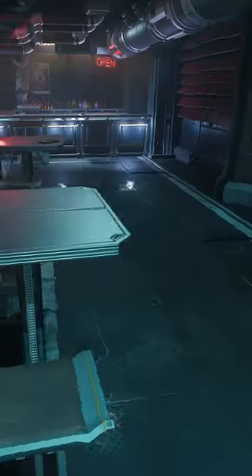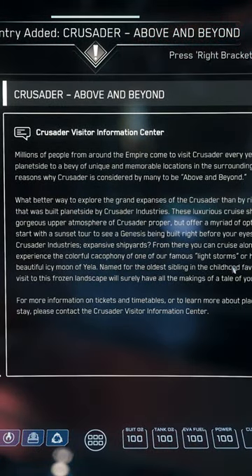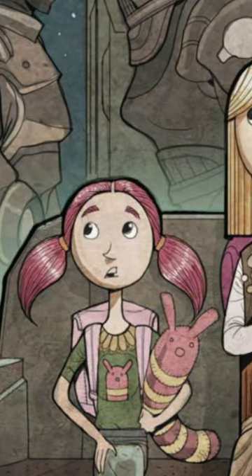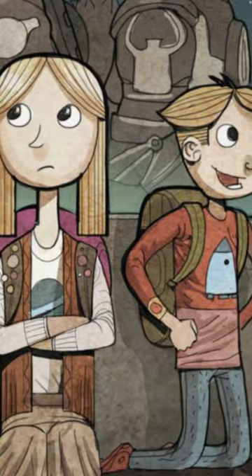Likewise, if you go to the bar in Grim Hex there is another tablet. On it is some visitor information, and again A Gift for Baba is mentioned. A Gift for Baba is a morality children's tale about the siblings Yela, Daymar, and Selen.